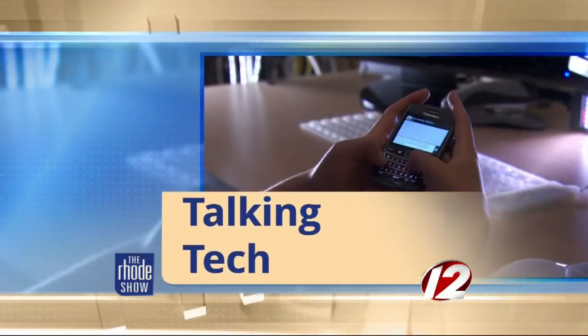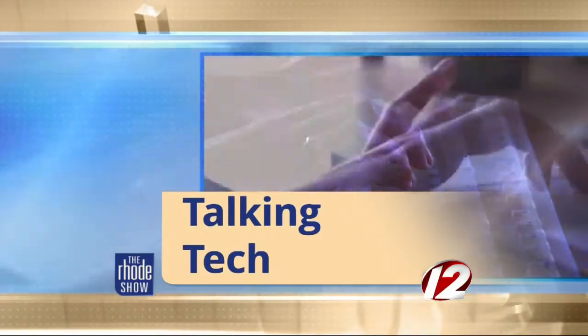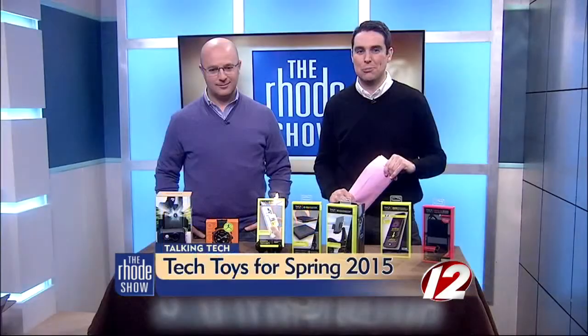This morning in Talking Tech, we are taking a look at some of the hottest gift ideas for the tech lover in your life. Will brought in some great gadgets to show off today for the tech-savvy folks out there.